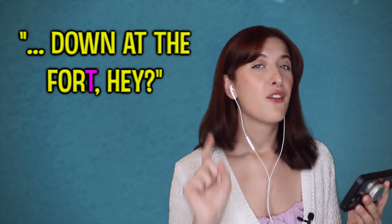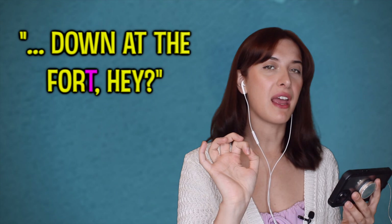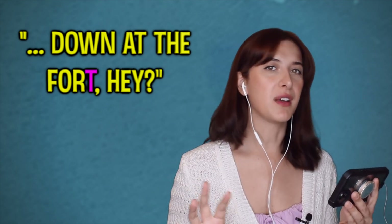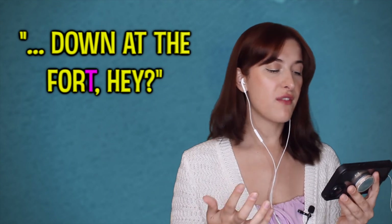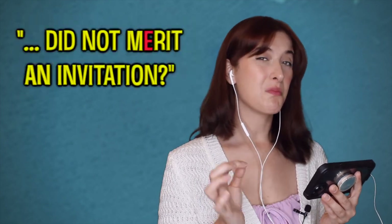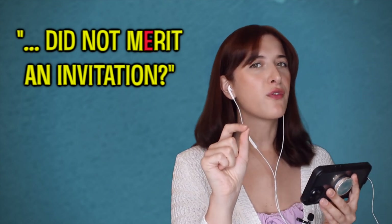[Movie clip] 'Apparently there's some sort of high-toned and fancy to-do up at the Fort.' 'At the fort' — he kind of taps his T a little bit and makes it really soft — 'fort'. That's very Birmingham, and something I've not heard Americans be able to replicate. [Movie clip] 'How could it be that two upstanding gentlemen such as yourselves did not merit an invitation?' 'Did not merit' — that's the only vowel sound that hasn't been perfect so far.